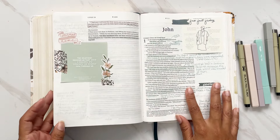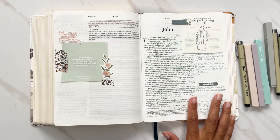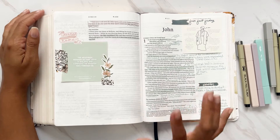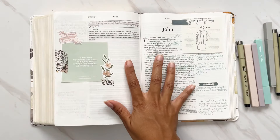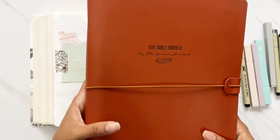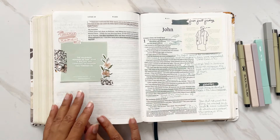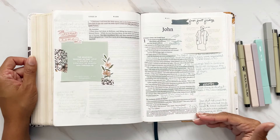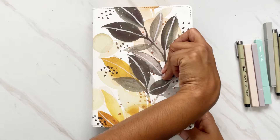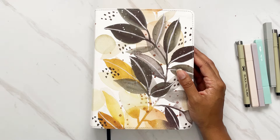That is a wrap of Luke 24 — I have already started John as you can see, and I will of course have a flip-through of that at the end. Stay tuned for the video showing how I'm using the Bible Binder together with my journal. Let me know below what questions you have about the Bible Binder so I can answer those in the video I'll be filming this week. Thank you so much for joining me — if you're new, I hope you consider subscribing, hit the like button and notification bell. God bless, bye!